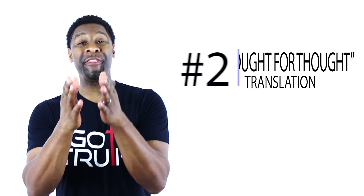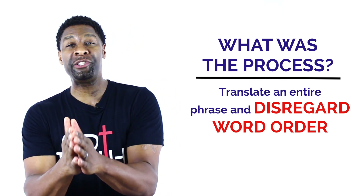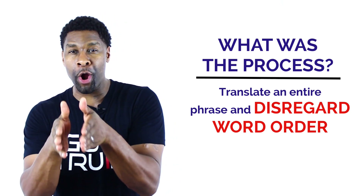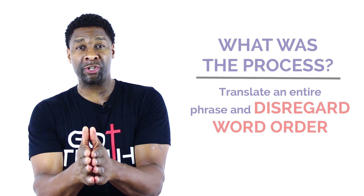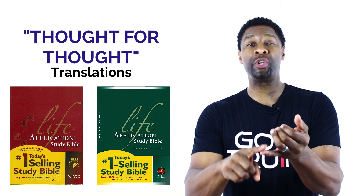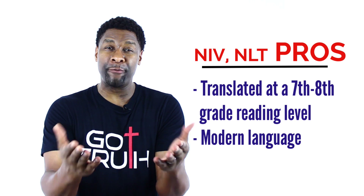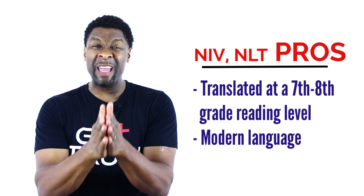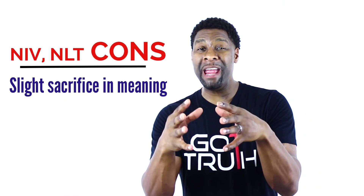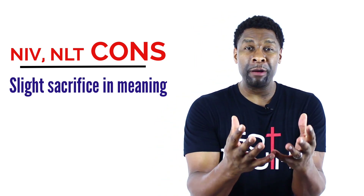The second type of translation is what we call a thought-for-thought translation. This is where translators take whole phrases and try to discern the general basic idea of what a passage is saying, then disregard the actual word order and translate that idea into English, making it easier to understand. Examples include the New International Version and the New Living Translation. The pros are that these translations were written at a 7th or 8th grade reading level, updating many words to reflect modern language and making it very easy for the reader to understand. The cons are that some of the original meaning is kind of watered down in an attempt to make it more readable.